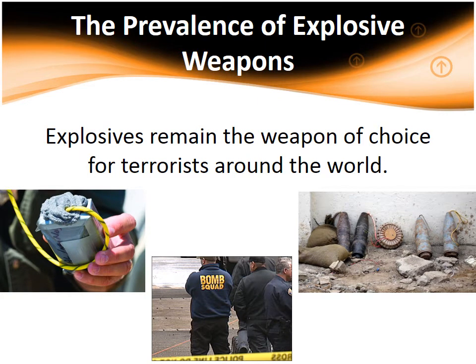Explosives remain the weapon of choice for terrorists around the world. While once the domain of international terrorist organizations, bombs are now a threat from local, homegrown terrorists as well. Sadly, homemade explosives, also known as HMEs, and improvised explosive devices, known as IEDs, have become a fact of modern life. Military, law enforcement, and intelligence personnel have a dual role: uncovering the bomb networks before the bombers do harm, and investigating an incident after it occurs.